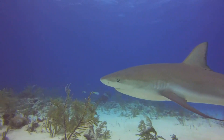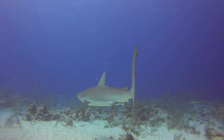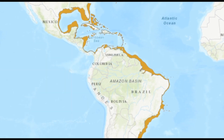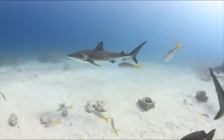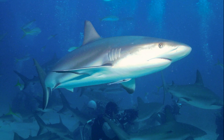The Caribbean reef shark is a tropical inshore shark and one of the most frequently encountered reef sharks in the Caribbean. They are found from Florida to Brazil. They prefer to inhabit shallow waters from the surface to 100 feet deep. They often populate the outer edges of coral reefs near drop-offs.